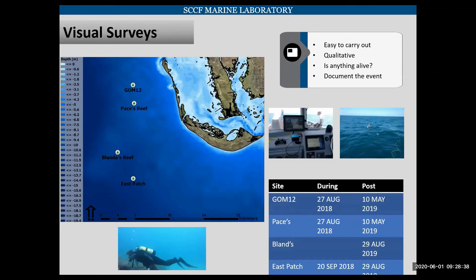Now we knew physically what the conditions were out there — we wanted to know biologically. The easiest way was to take a look. So we did a few visual surveys during the event and post-event. We wanted them to be easy to carry out and quantitative since we didn't have a lot of time. Basically we wanted to know: is anything alive, and to document the event.